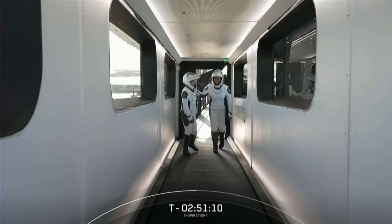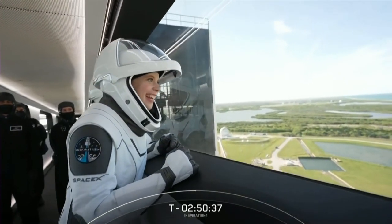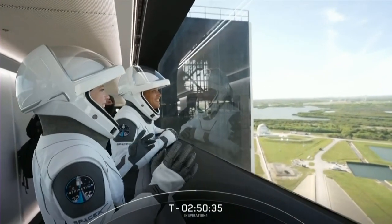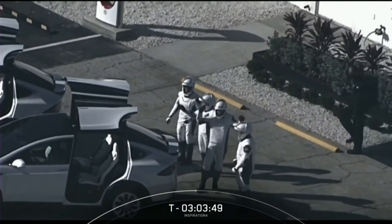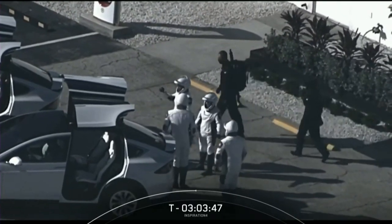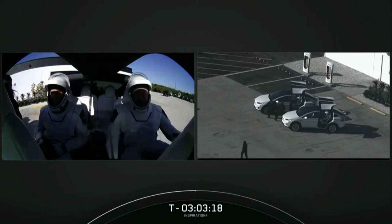The seats went up a flight of stairs and now they are making their way — they're just absolutely excited and ecstatic. Looking very excited. Fist bumps going around. We are inside the Teslas there with the crew.